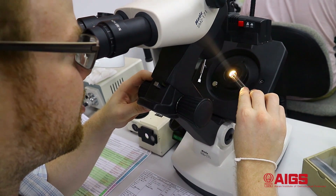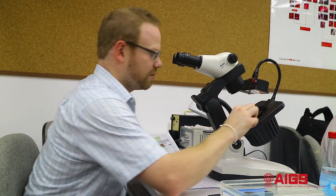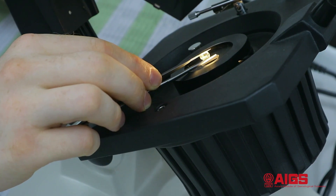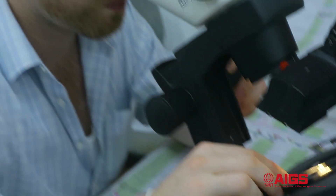That stone is natural. Looking at this stone, I can see that it's a natural ruby — it has polysynthetic twinning. I confirmed the stones were corundum rubies when I put them on the refractometer and saw a very specific RI reading and birefringence. Then I looked at them under the microscope to separate natural from synthetic.